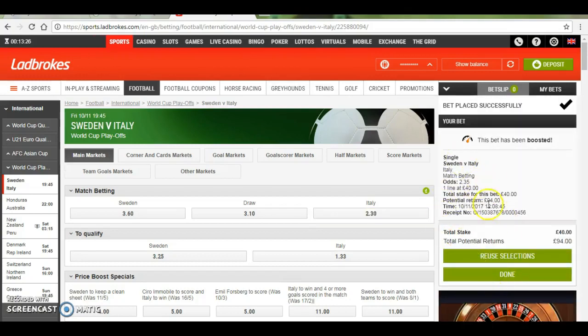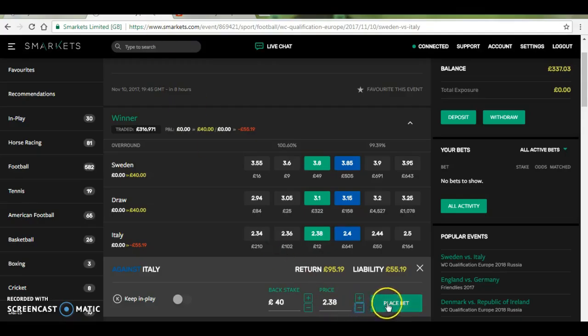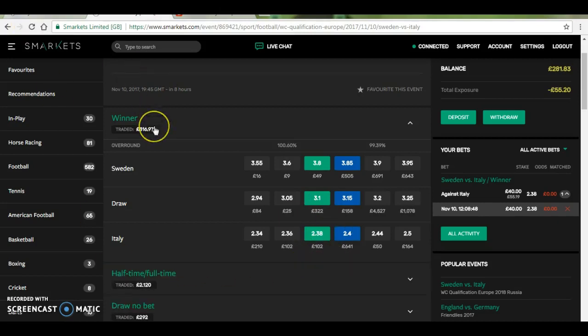So you can see I've backed Italy here at £2.35 and then I'm going to put the lay in at £2.38, just because I imagine it will get matched quite soon because there's not much money there. And that's basically how a match betting offer works — it's very simple.